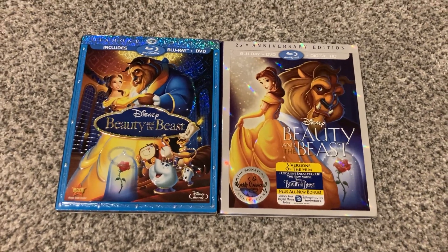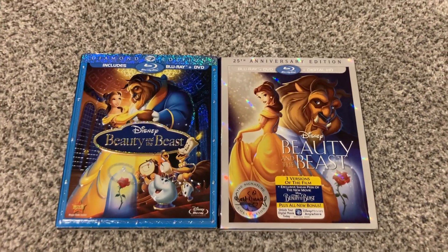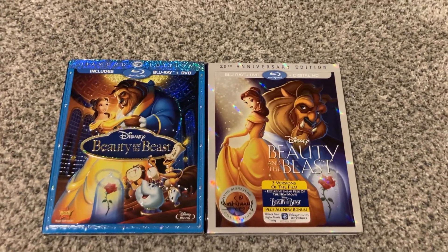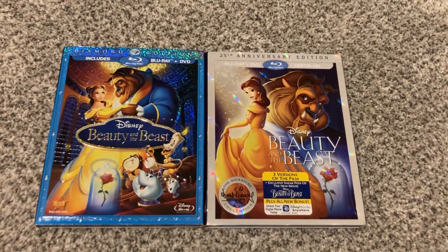Good evening, everyone. This is me, Andrews Movie Corner, back once again. Just like I said in the last video, I'm going to be doing a comparison on two different Blu-ray versions of Beauty and the Beast.